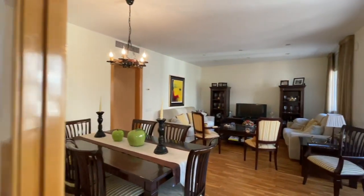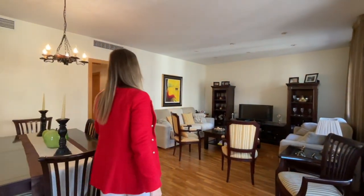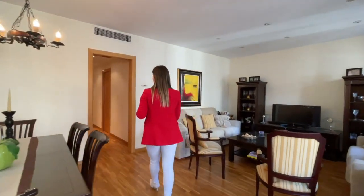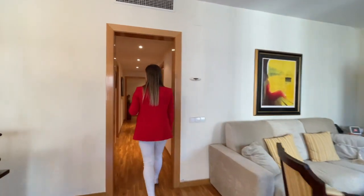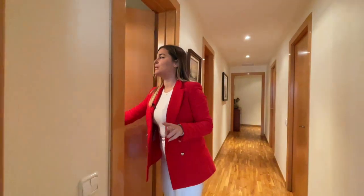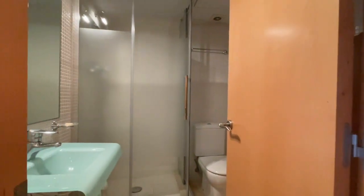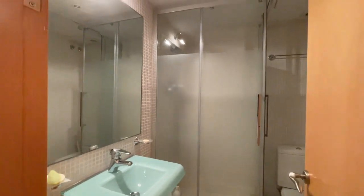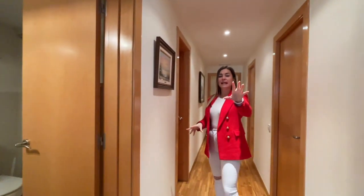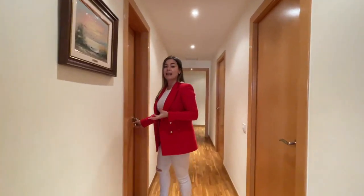Now we're going to show you the rest of the day area before we move into the night area. The first thing I'd like to show you is bathroom number two. As I said, there are two full bathrooms — this one has a shower, sink and toilet. It's conveniently placed between the living and dining room and the kitchen, so it can also double up as a guest toilet.